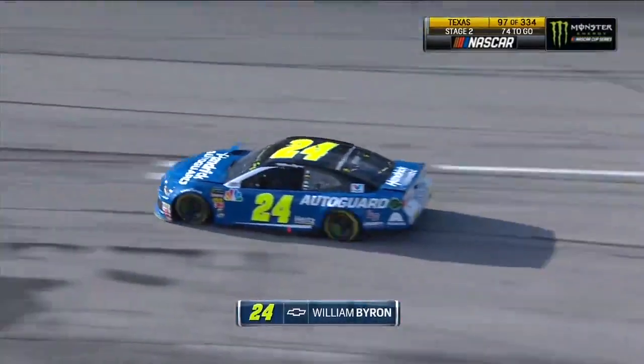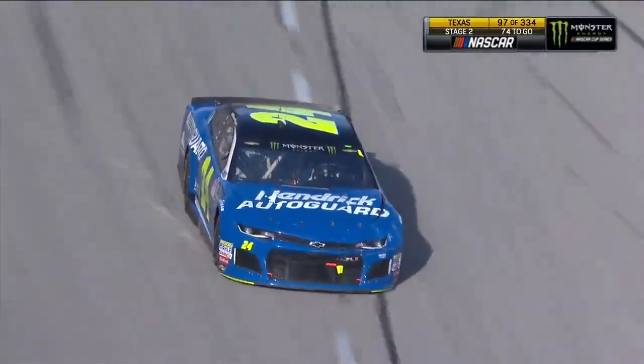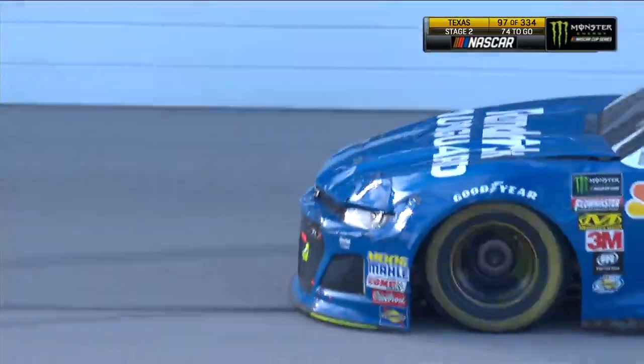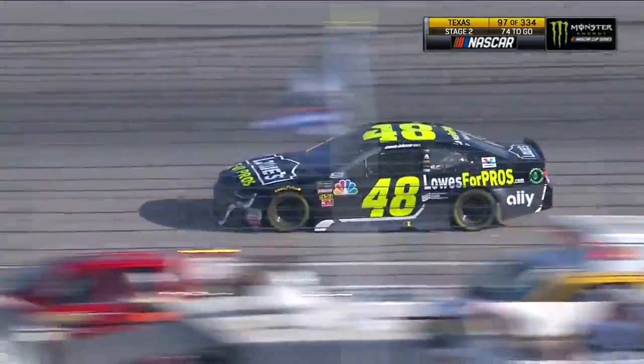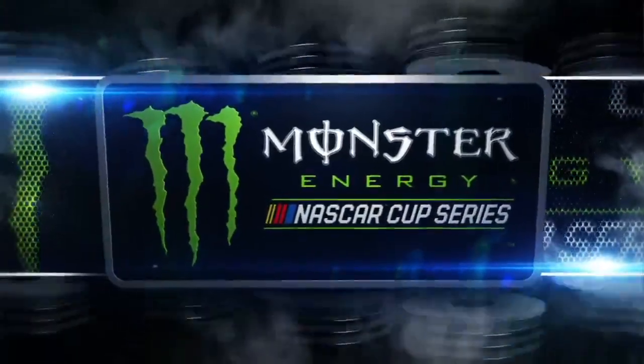William Byron with a little bit of damage on the left front. We mentioned earlier about the separation of Jimmie Johnson and Chad Knaus — well, the crew chief for William Byron in 2019 will be Chad Knaus. And it was the 48 that was involved.